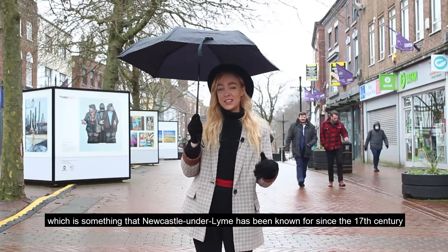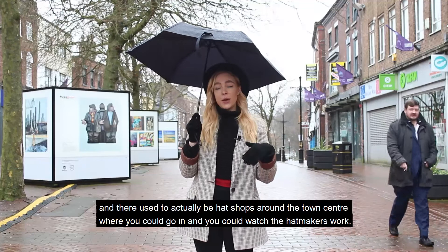And there used to actually be hat shops around the town centre where you could go in and watch the hat makers work.